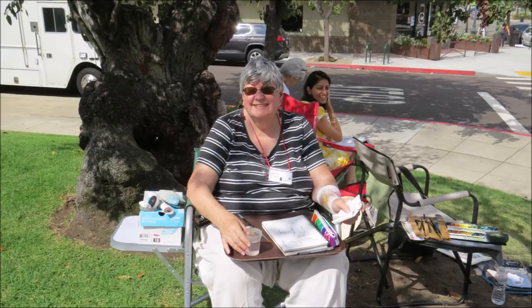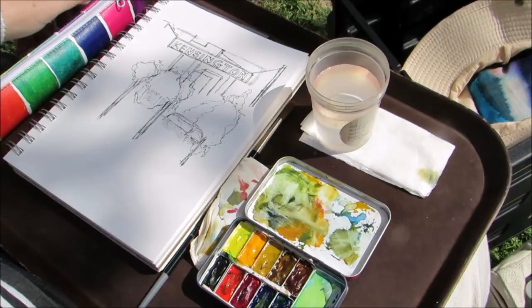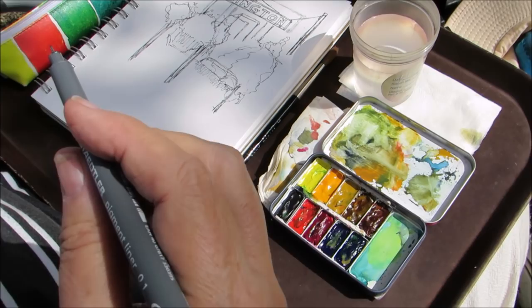Rachel, what's your favorite urban sketching tool? I like my urine specimen cup that I use to keep the water in. Rachel, what's your second favorite sketch tool? I like my Staedtler pigment liner because I like to draw the picture in ink first and it's waterproof.